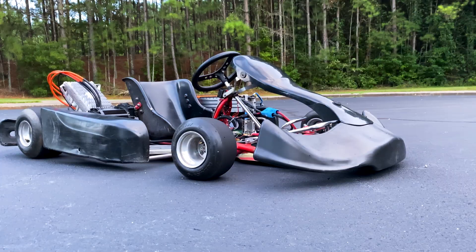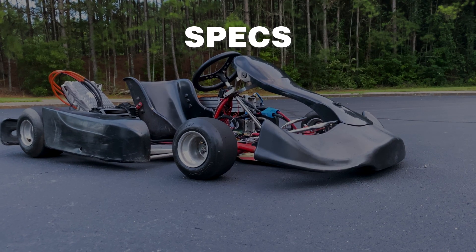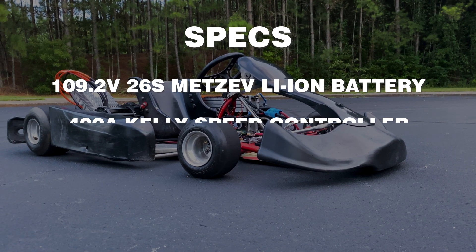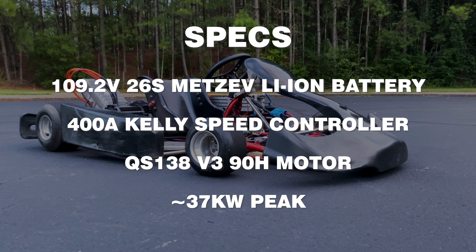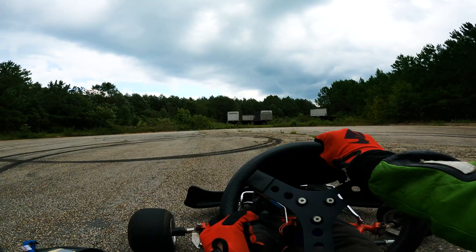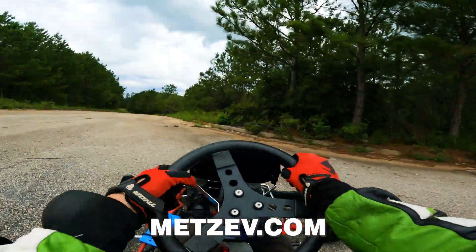Today, I'll be drag racing my 50 horsepower electric racing go-kart against a 2023 Porsche Taycan GTS. This electric hyperkart boasts a 109 volt Metzev battery, a 400 amp Kelly speed controller, and a QS138 V390H motor. This build is a testament to Metzev's second life electric vehicle batteries, showcasing their endless applications.